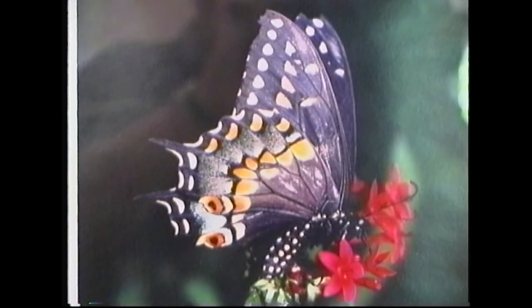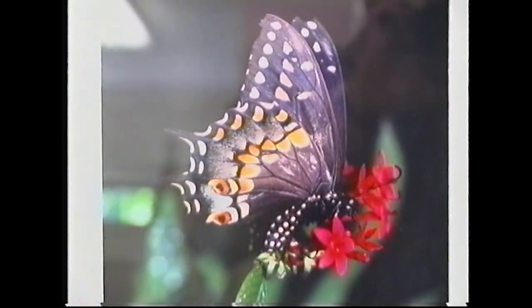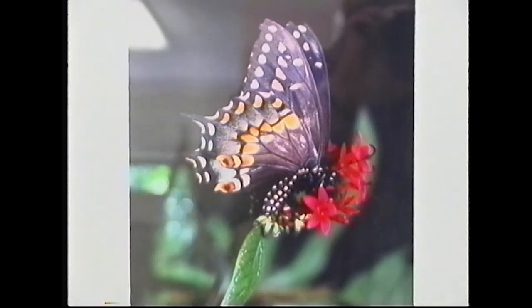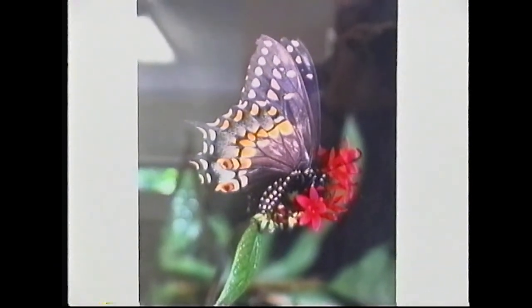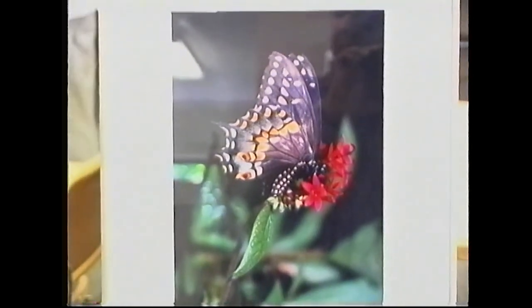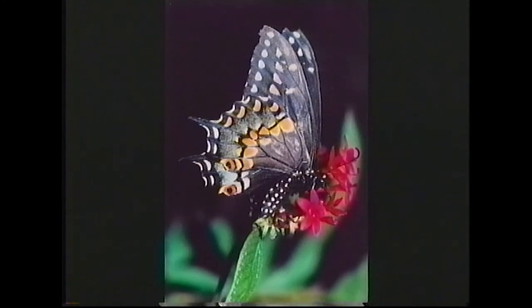Here we have a Spicebush swallowtail butterfly on a Lantana plant — a very powerful butterfly. Unfortunately, the glare in these photographs is not doing it any justice. The coloring is really very deep, very rich color.